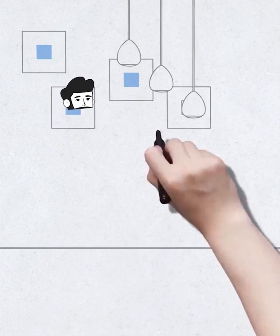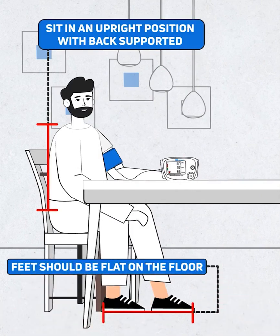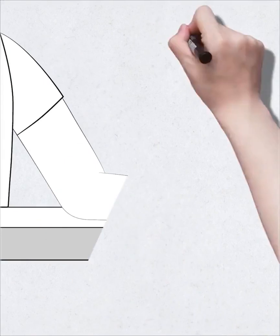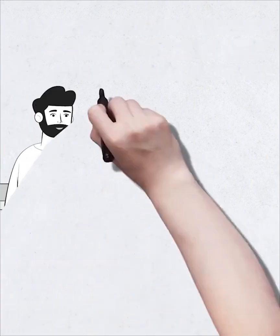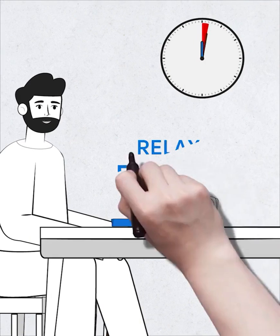When you sit to measure your blood pressure, ensure you are sitting in an upright position with your back supported. Feet should be flat on the floor and your arm should be supported at heart level. Ensure that the bottom of the cuff is directly above the bend of your elbow. Before you take a measurement, relax for five minutes.